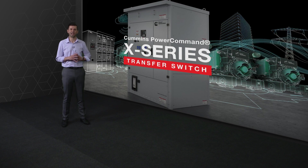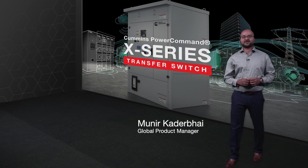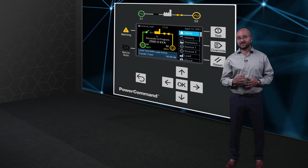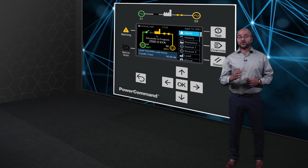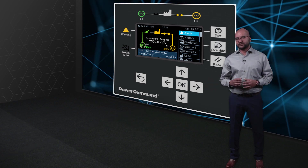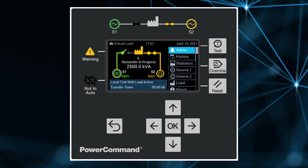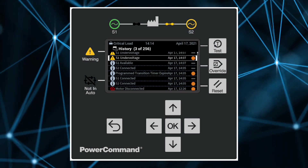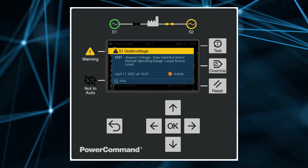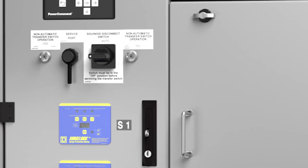I will now turn it to our transfer switch global product manager, Munir Khadrabai. Thank you, Hassan. I'm Munir. As Hassan has told you, every aspect of the PowerCommand 80 has been designed to make things extremely easy for the end user. An intuitive human-machine control interface will help simplify and speed up the installation and commissioning process. Once your site is set up and running, a comprehensive suite of adjustable protective functions and an enhanced set of fault codes and alarms will help you detect, identify, troubleshoot, and resolve potential problems quickly, ensuring your operation keeps running. An external service port ensures easy and safe access to the control.